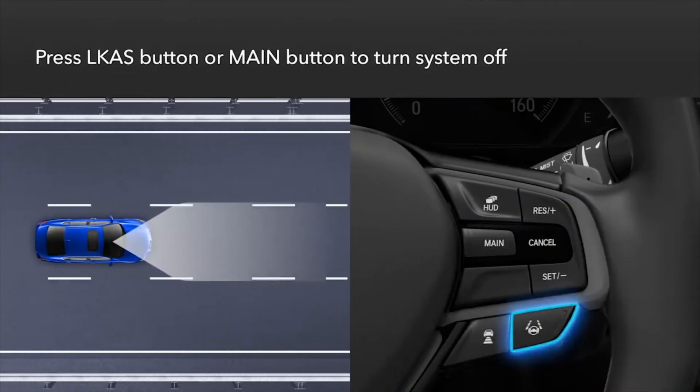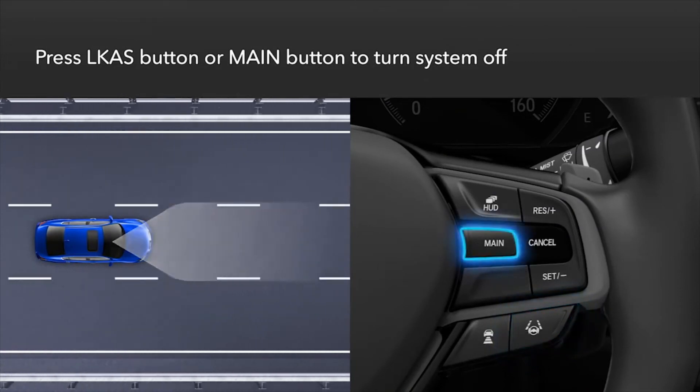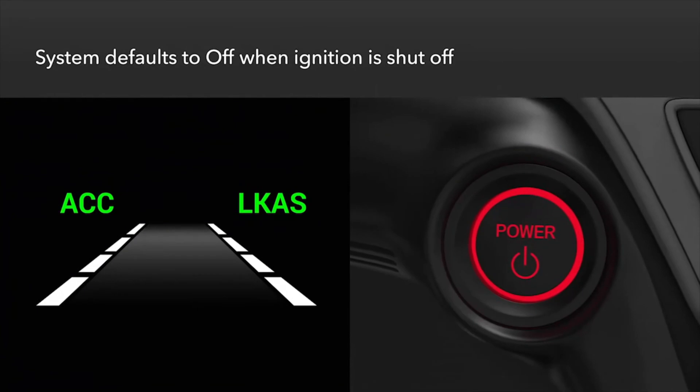To turn the system off, press either the LKAS button or the main button on the steering wheel. The system defaults to off when the ignition is shut off.